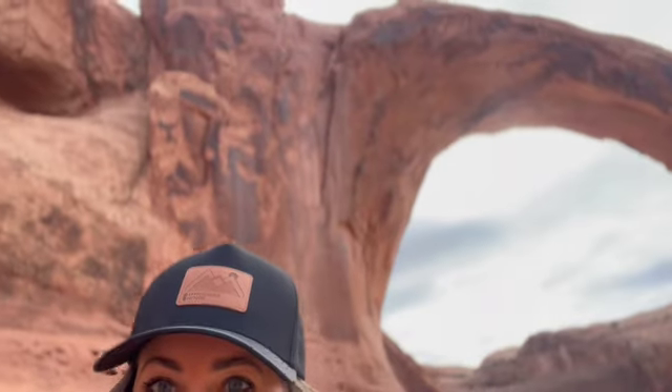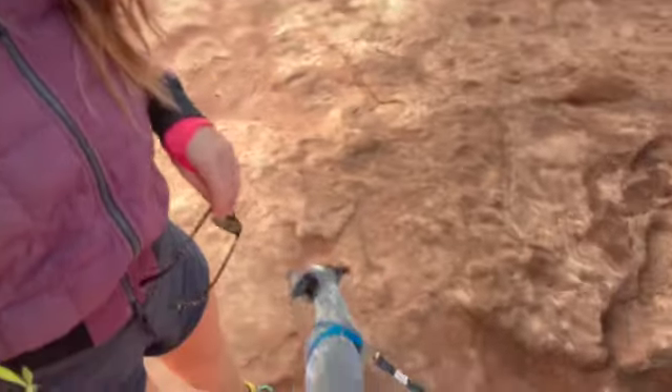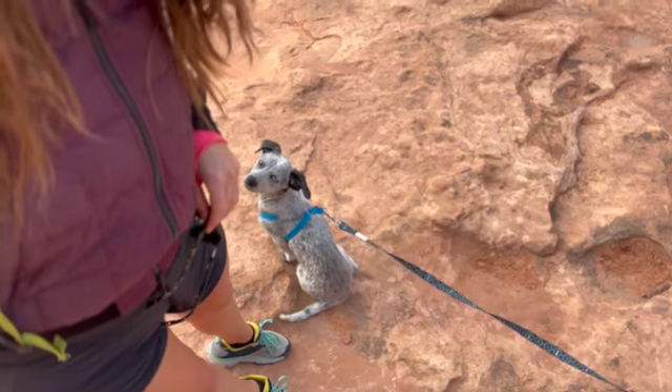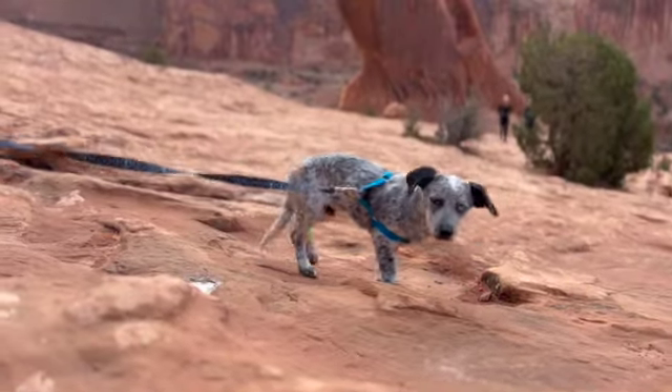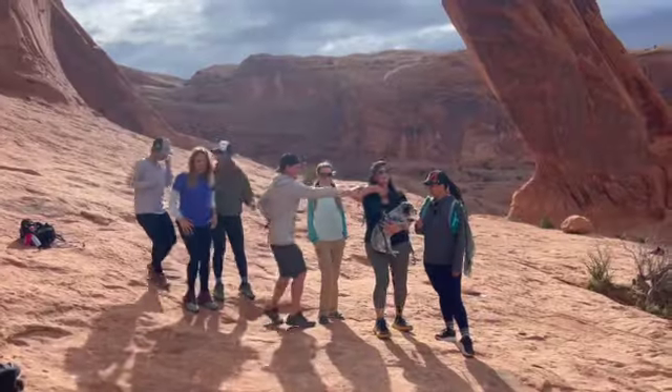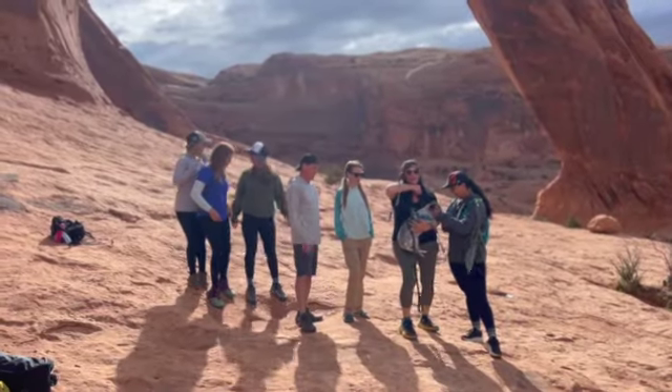Made it all the way to the arch! Beautiful, not too many people, the weather is perfect. Brewster, you did great — you did so good, buddy. And Brewster made it into the group shot.